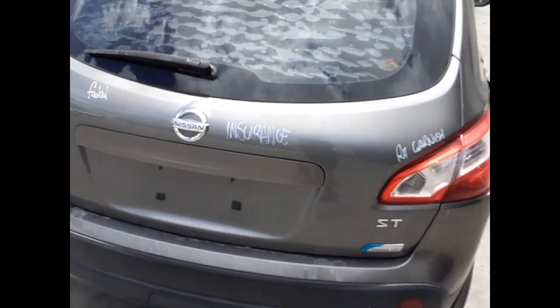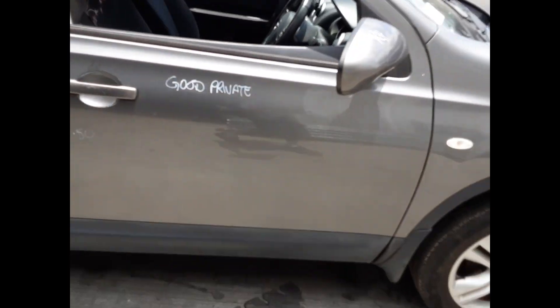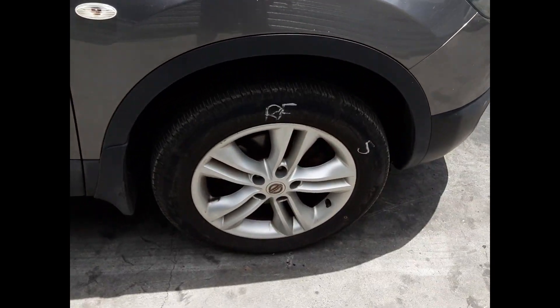Tailgate appears to have no damage. Right-hand tailgate garnish. Right front door has one large dent. Right guard appears to have no damage. Right power door mirror. Right front 17-inch factory alloy mag with a good tyre.